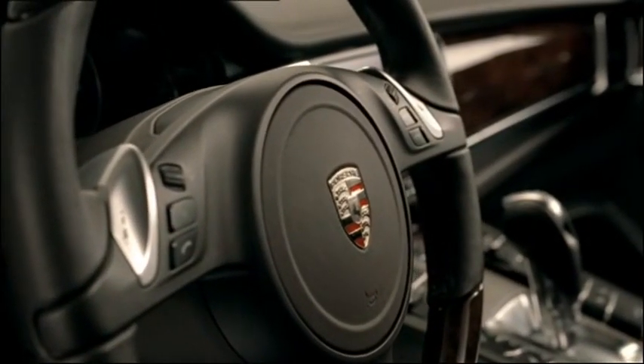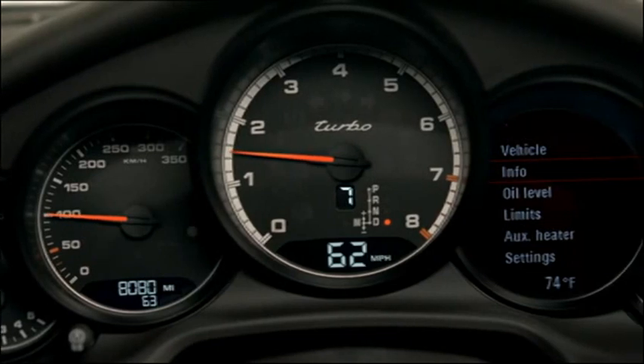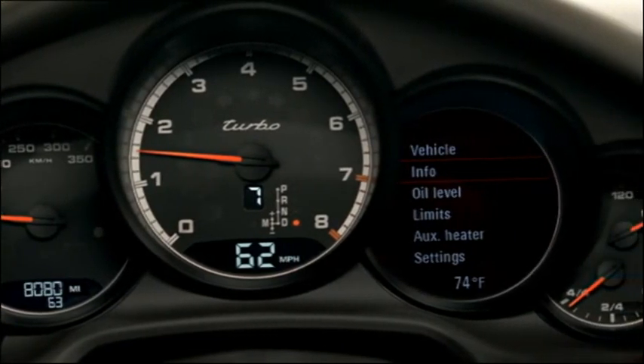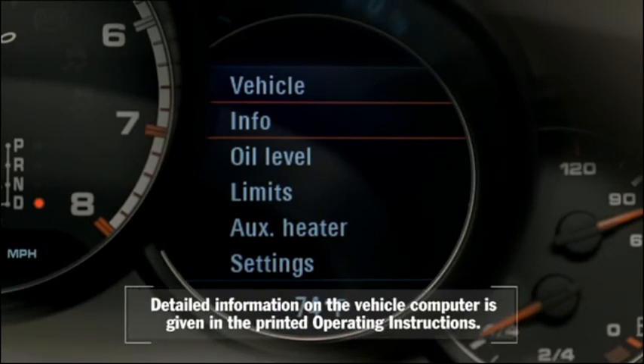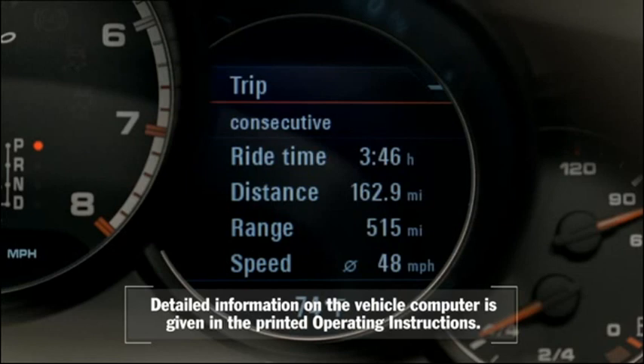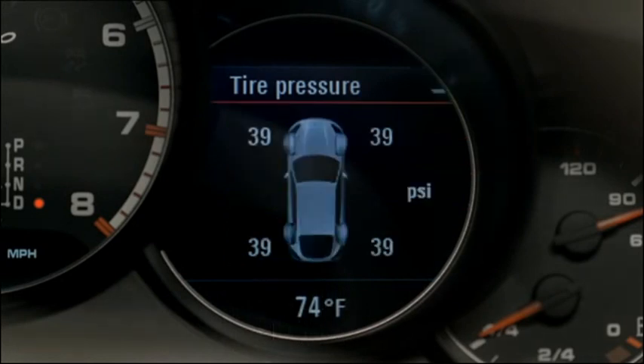Using the right-hand rotary knob on the multifunction steering wheel, you can control the multifunction display. The multifunction display is located in the instrument panel where you can view all of the functions. It provides current data such as driving time, temperature, or range till empty. It also displays warning messages such as tire pressure monitoring, TPM, which shows the current tire pressure and alerts you to any loss in pressure.